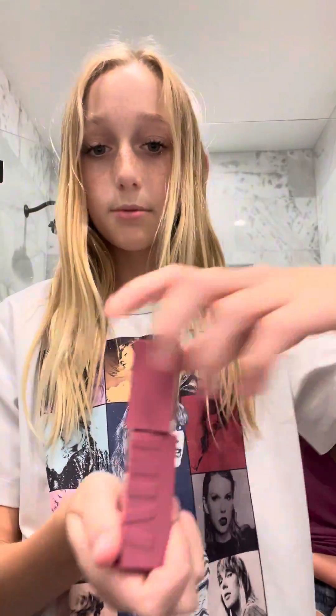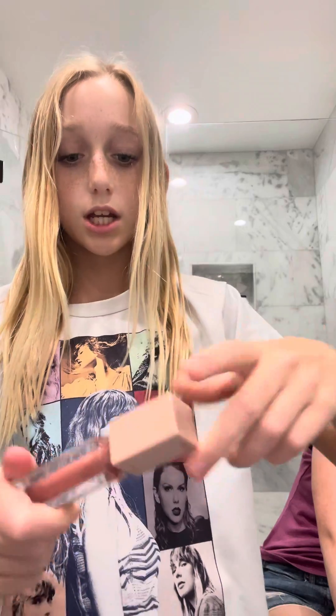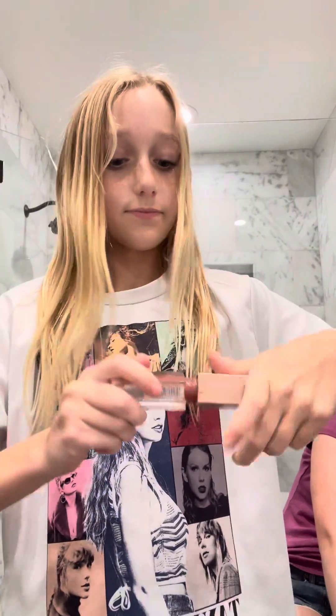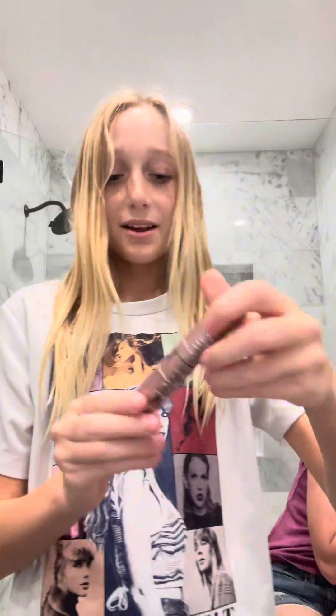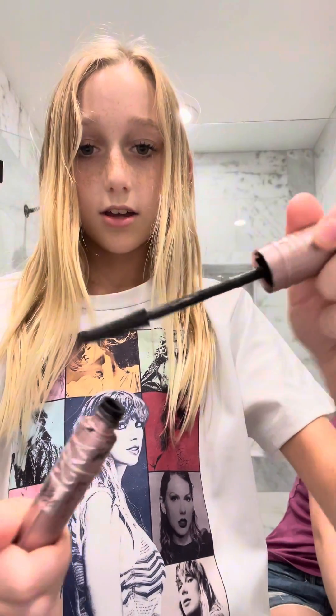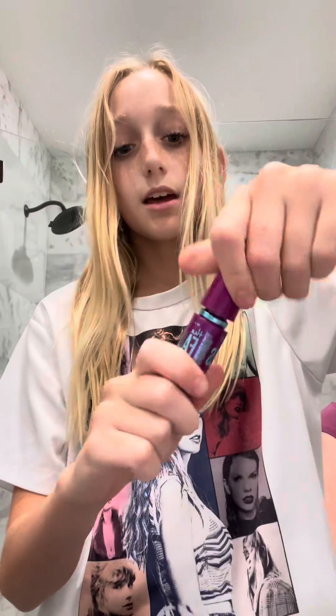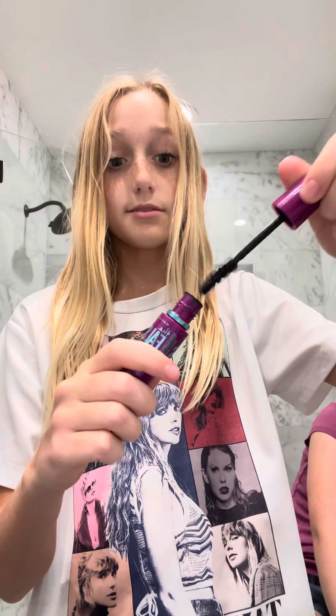Now we're gonna go to my Maybelline. We have this Maybelline lip gloss — it works so well. Then we got this other lip gloss, it's really cute, it's like the perfect shade. Then we got a Maybelline mascara, really cute, and we got another Maybelline mascara — works really well and really nice.